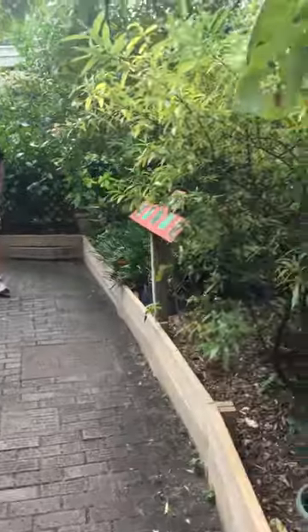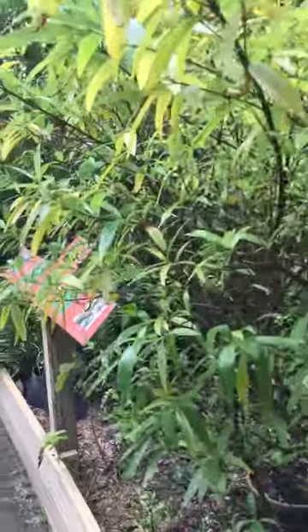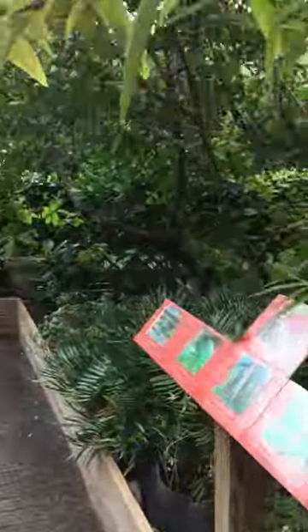This walk allows guests to walk through while the butterflies fly free overhead.